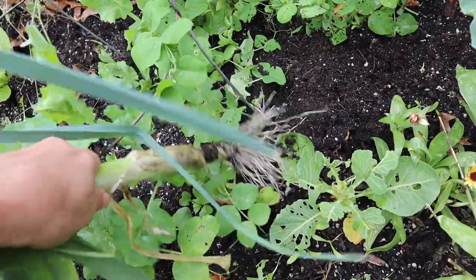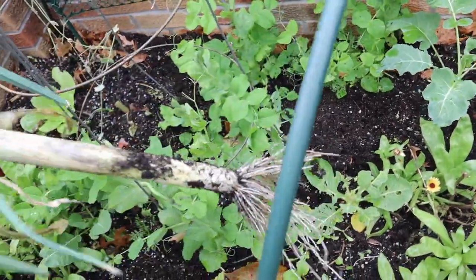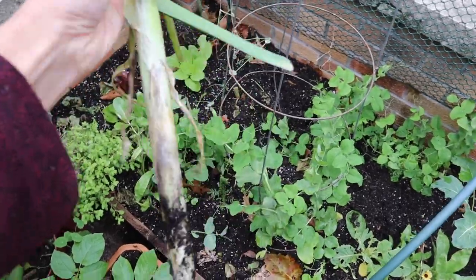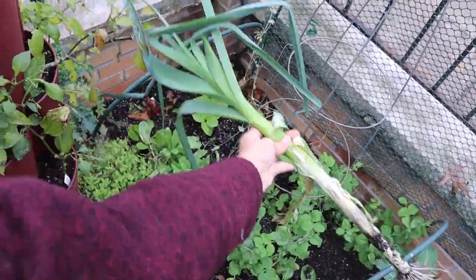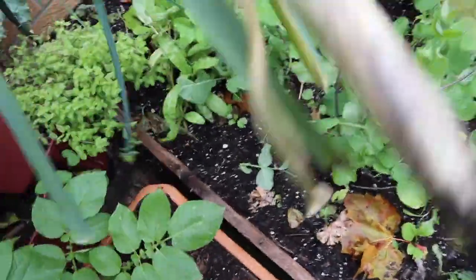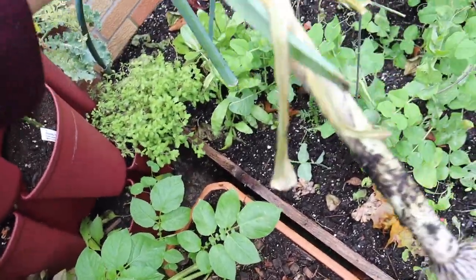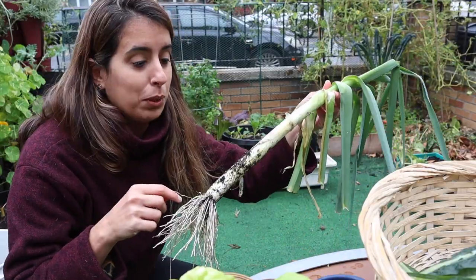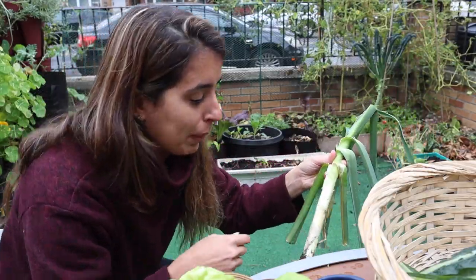Oh, very nice! I mounded a lot of soil because I wanted to blanch them, and that's a really good size — look at that. It looks happy. I'll just peel off the outer layer. I have to put the camera down so I can clean it a bit before putting it in my basket.